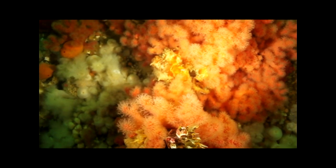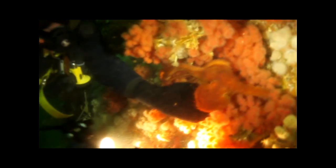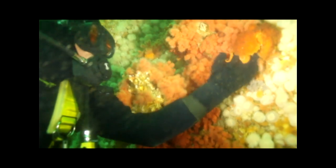The cephalopod E. dofleini, commonly known as the giant Pacific octopus, is one of the most intelligent and curious creatures in the ocean. Males typically live only three to four years but can easily grow to over 15 feet across. The octopus can change its body texture and color at will by contracting or expanding tiny pigment-containing granules within cells known as chromatophores in its tissue. This specimen is a young male, probably only a few months old.